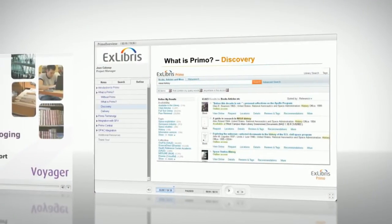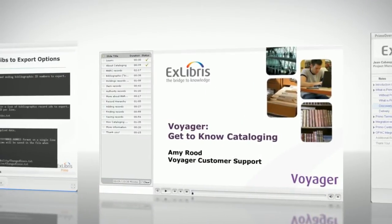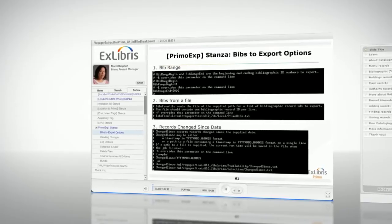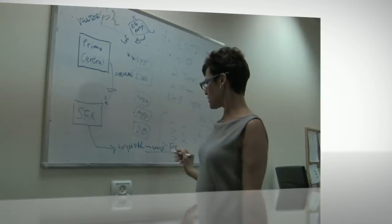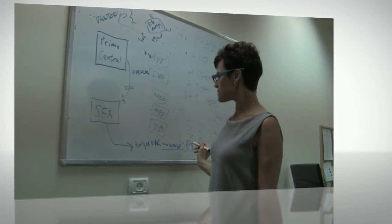We offer introductory lessons for sites that are implementing new ExLibris solutions, as well as advanced courses, practical how-to demonstrations, and updates on new features, all presented by experienced professionals from ExLibris.